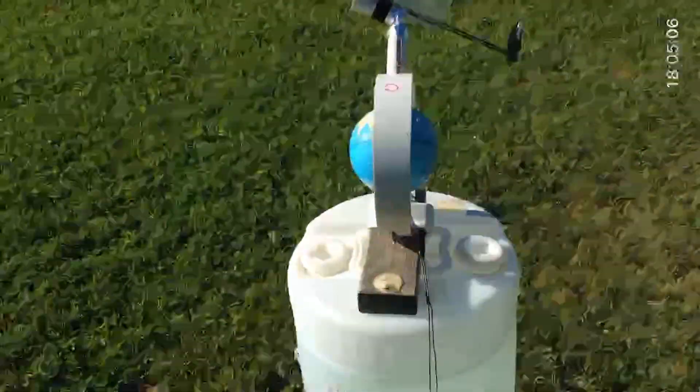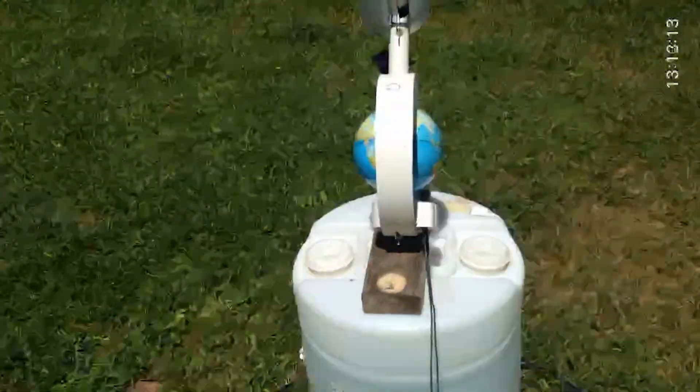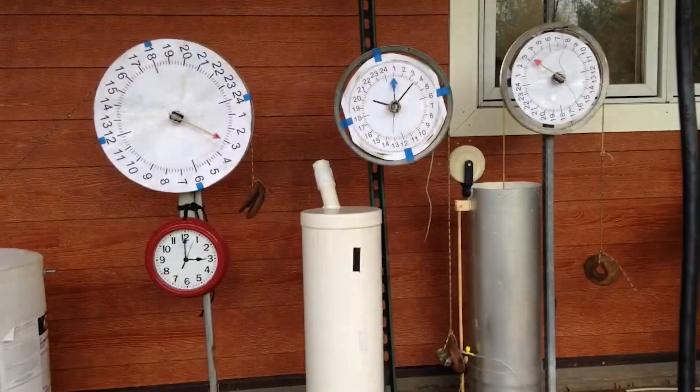Resetting the system takes but a minute or two each morning. The Sun Traption works anywhere on Earth, throughout all seasons, allowing precise solar tracking made easy and affordable — the most efficient system on the planet.